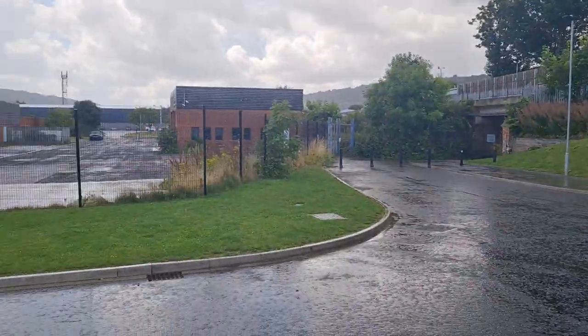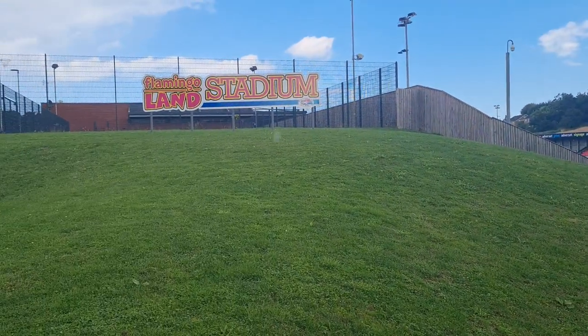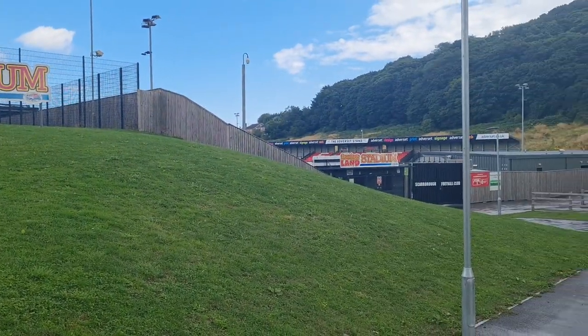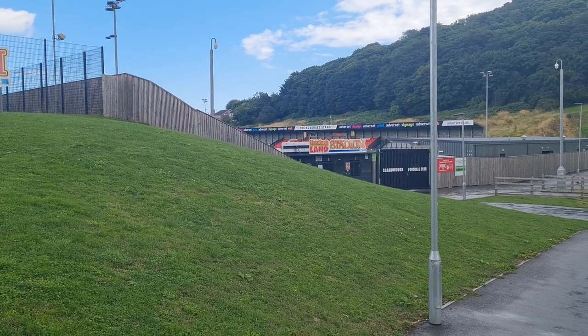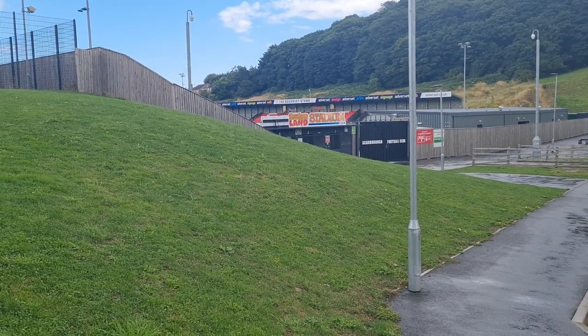So let's spin round there, give you a panoramic view, as it were. Yeah, before they tumble down — so it'd be good to see them back. There you go, a quick view of Scarborough Athletic Football Club.